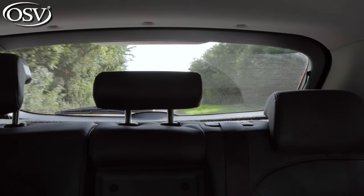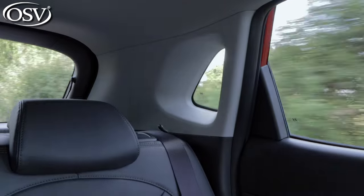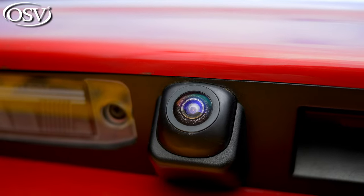The view out the rear window isn't too bad, though with a couple of rear passengers you'll struggle to see past them, and there are some chunky rear pillars to contend with — a small piece of glass there helps but doesn't make a huge difference. Thankfully, you do get standard rear parking sensors and a rear-view camera to assist when manoeuvring into spaces.